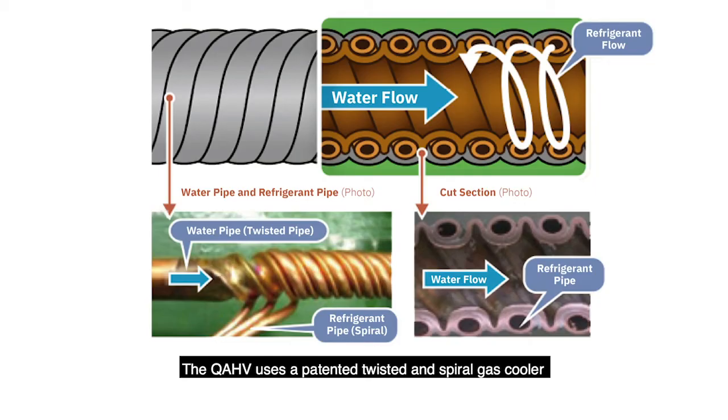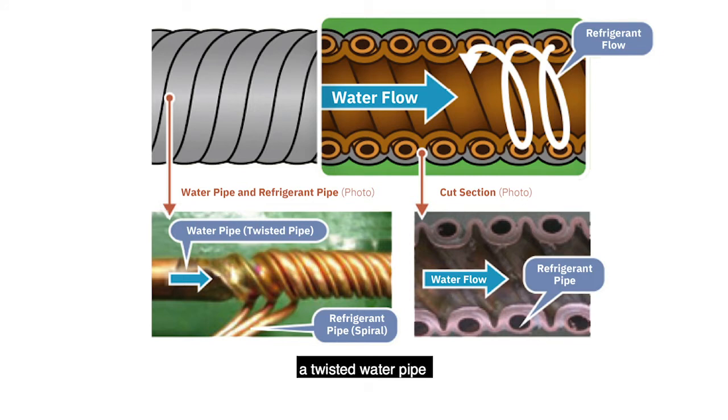The QAHV uses a patented twisted and spiral gas cooler to enhance energy efficiency while delivering high temperature hot water. Three connected refrigerant pipes are wound around a twisted water pipe, which maximizes heat transfer. The continuous spiral grooves accelerate the turbulent effect of water and reduce pressure loss within the heat exchanger, making it more efficient.